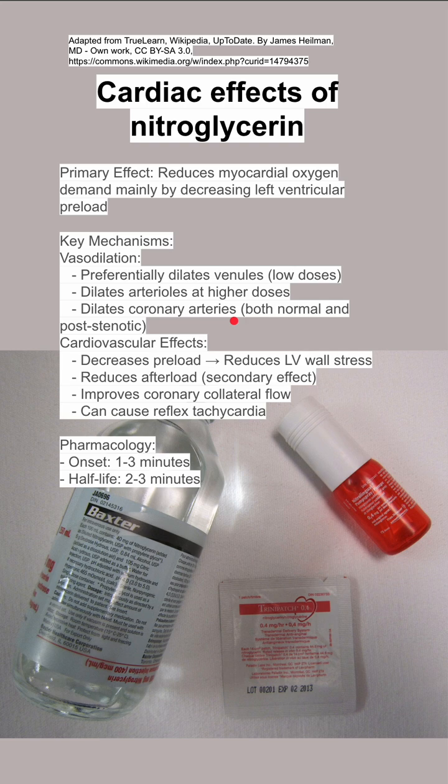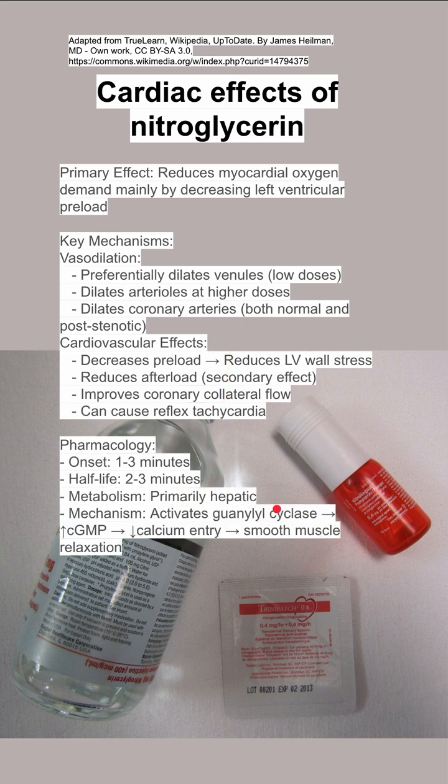Some pharmacology notes: onset is one to three minutes, half-life is two to three minutes, and metabolism is primarily hepatic. The mechanism is that nitroglycerin activates guanylyl cyclase, which increases cyclic GMP, decreases calcium entry, and induces smooth muscle relaxation.